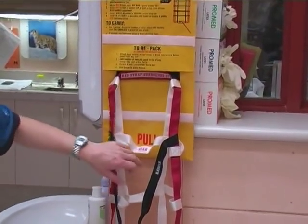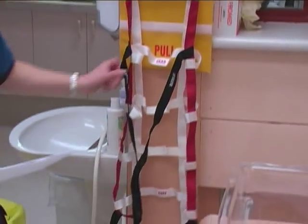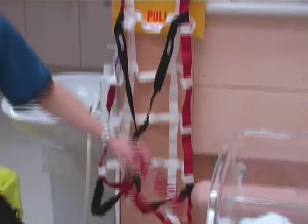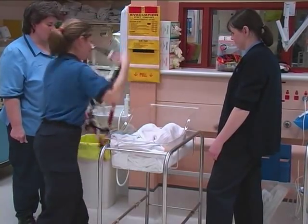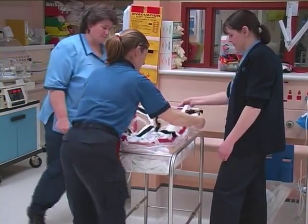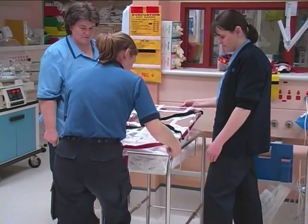Labels read: red strap surrounds cot — head, foot, handles, and port. Ideally though, staff should be fully familiarised with deployment before any need to use it. Regular in-service is highly recommended.